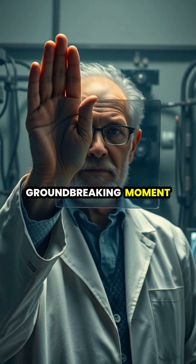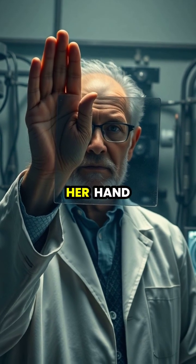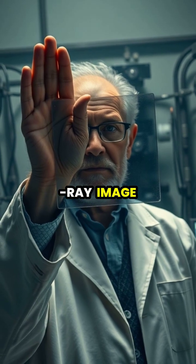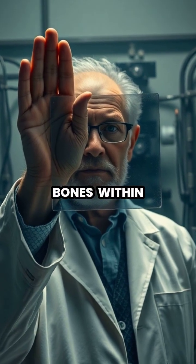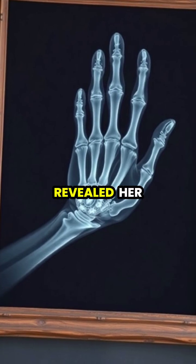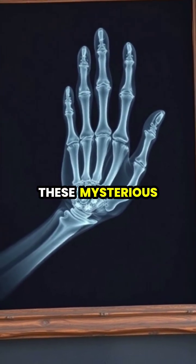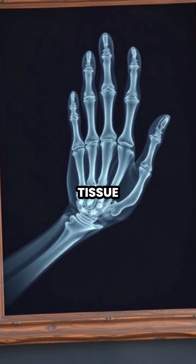In a groundbreaking moment, Roentgen asked his wife to place her hand between the tube and a photographic plate, creating the world's first X-ray image showing the bones within. The resulting image clearly revealed her wedding ring and bone structure, demonstrating these mysterious X-rays could peer inside living tissue.